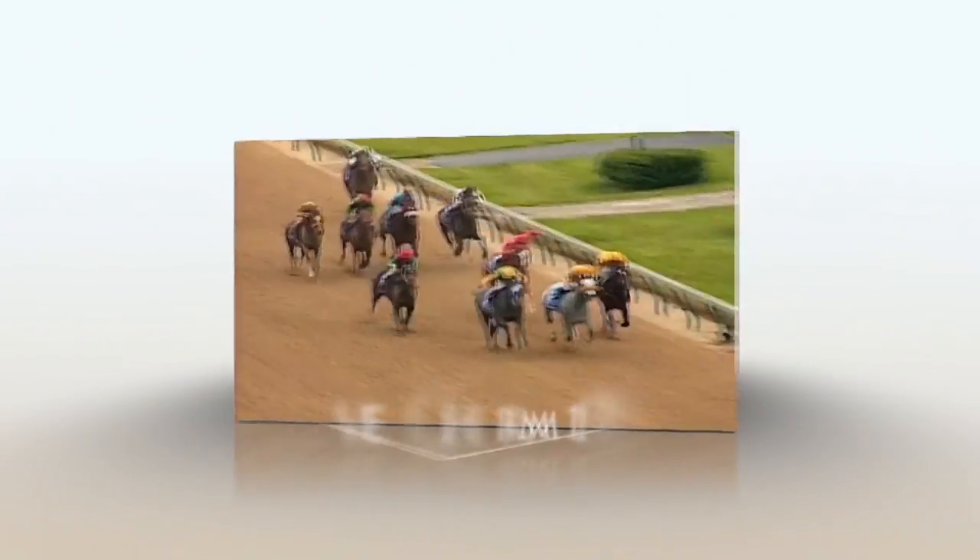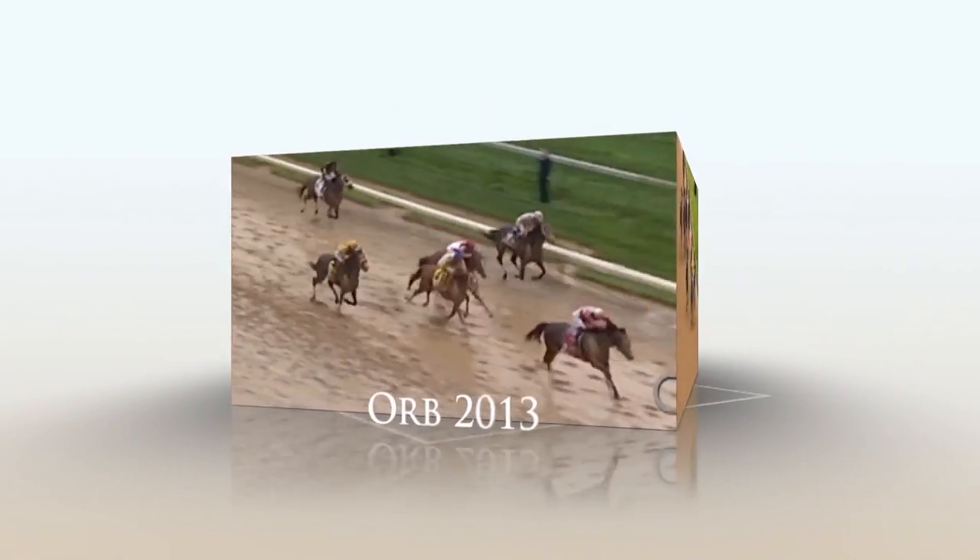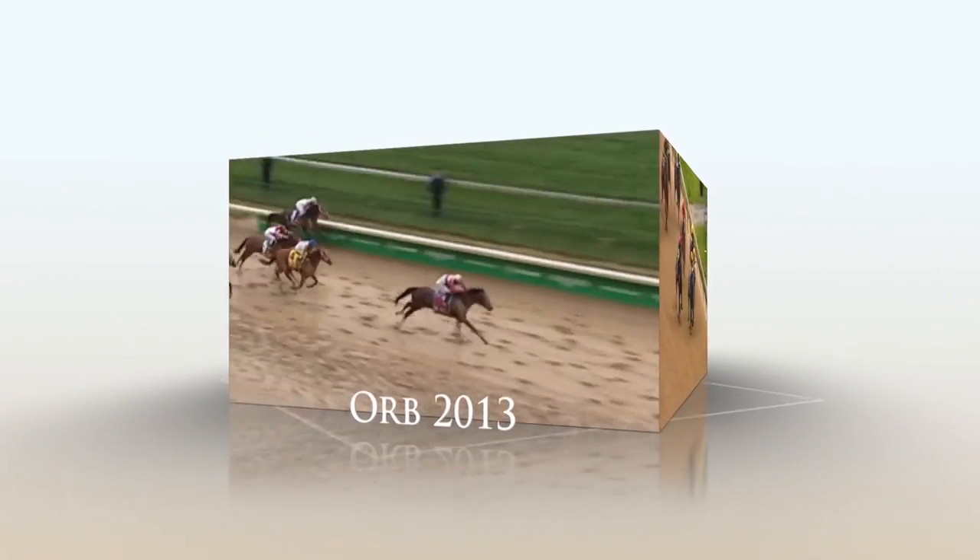Jay is on second. Over the rails! Those two to the wire! Here's the finish! Still the charge — down to the wire! Orb has won the Kentucky Derby!